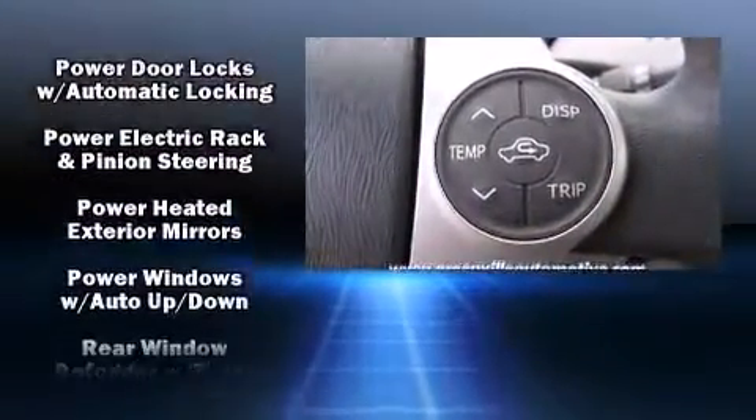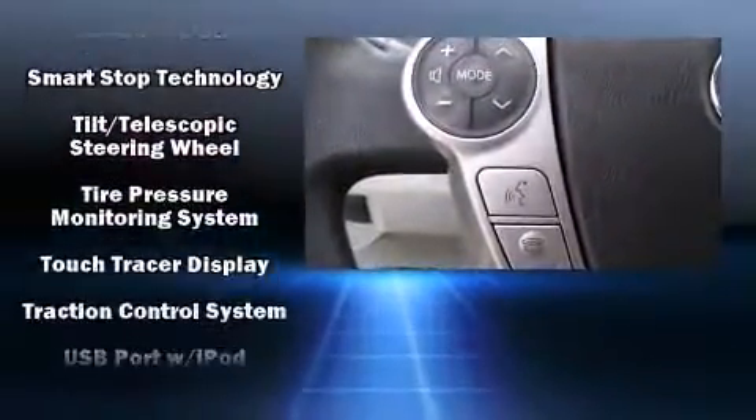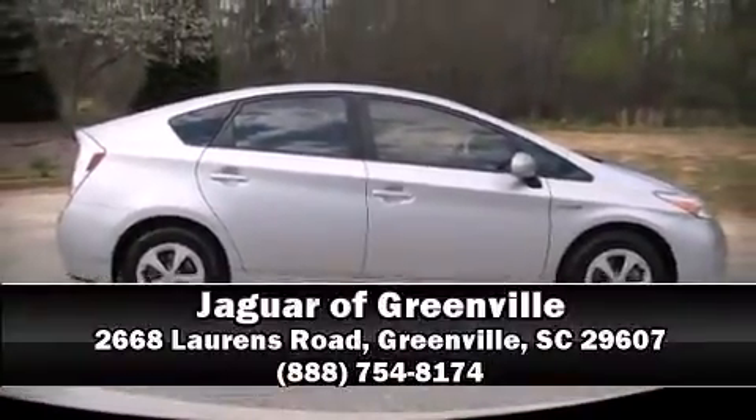The vehicle features four-wheel disc brakes with ABS. Brake assist technology provides extra pressure when applying the brakes. A Carfax history report indicates just one previous owner. Stop by our dealership or give us a call for more information.